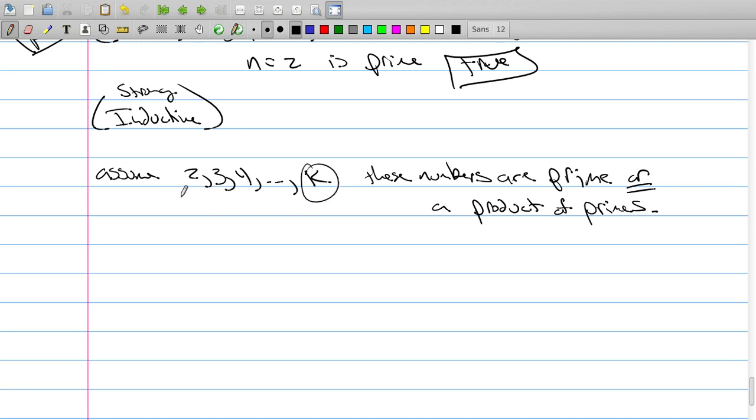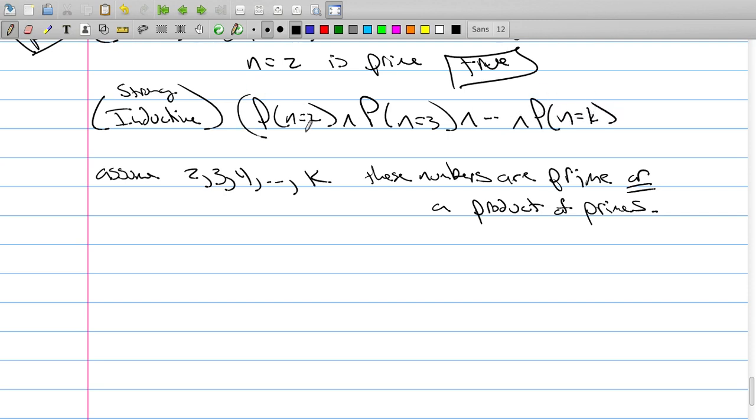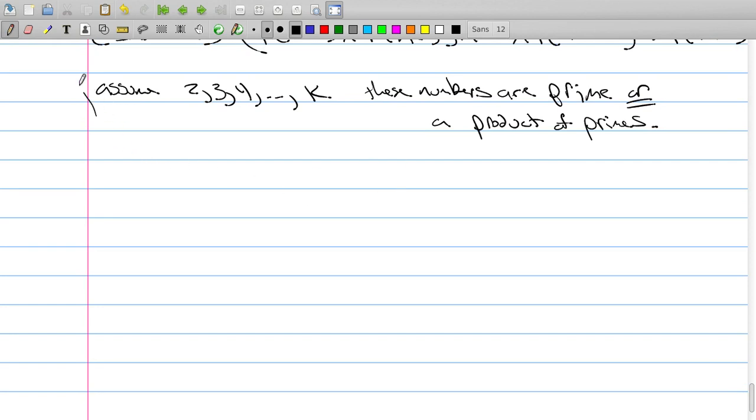We don't just assume the kth one — we assume everybody up to k. So 2 is either prime or a product of primes, 3 is either prime or a product of primes, 4 is either prime or a product of primes, every number all the way up to k. This is P(2) and P(3) all the way up to P(k), and then what we want to show is that this implies P(k+1).